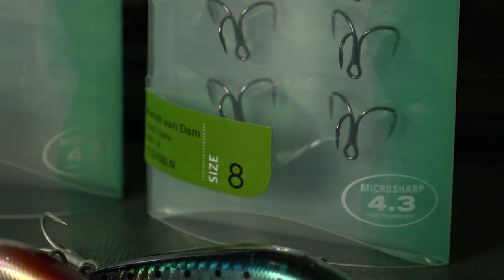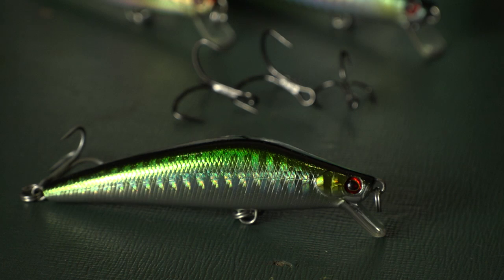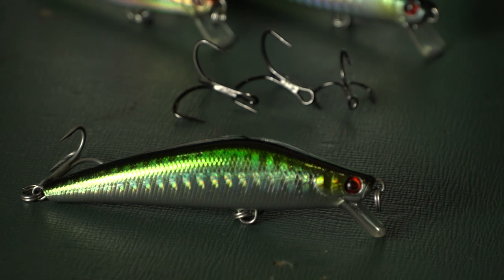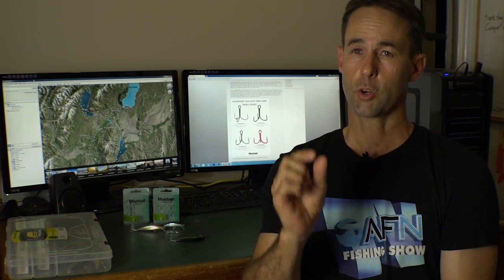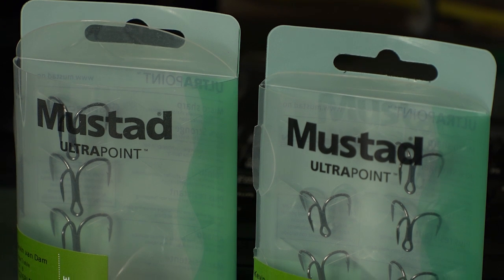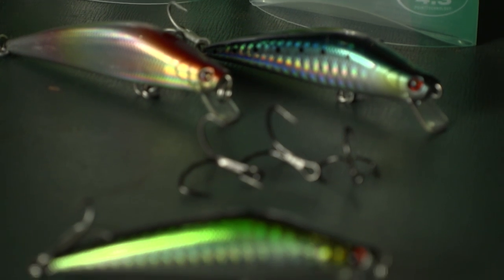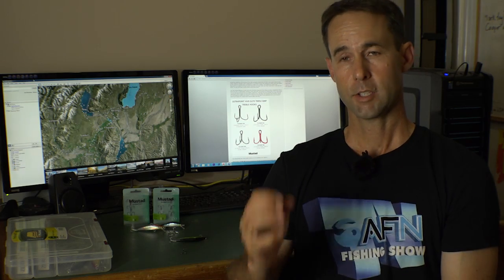Kevin Van Dam, or KVD, is one of the best bass fishermen in the overseas tournament circuits. What he's done is designed a hook meant to produce better hookups and land more fish. His thinking was to produce a shorter shanked hook that, size for size, has a wider gape. So it's not just extremely sharp and very tough — it's supposed to hold onto fish that are shaking their head excessively and jumping. The retention of hooked fish is supposed to be better, and that's really what we wanted to test.